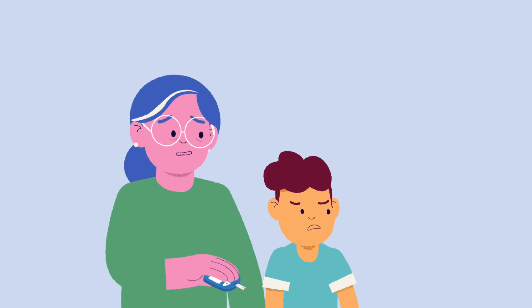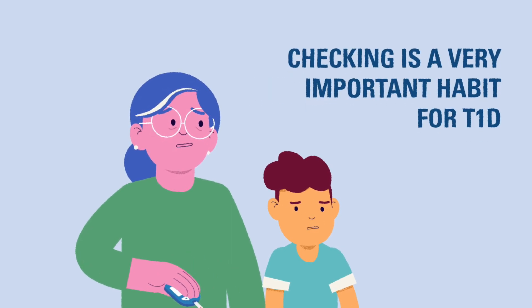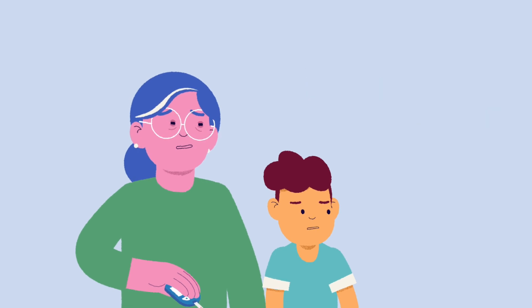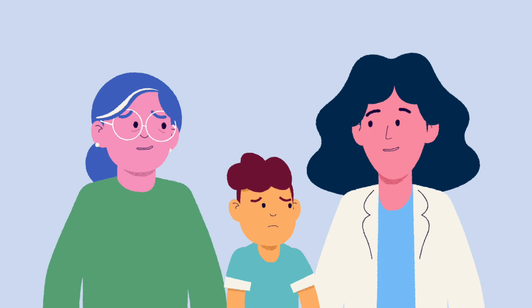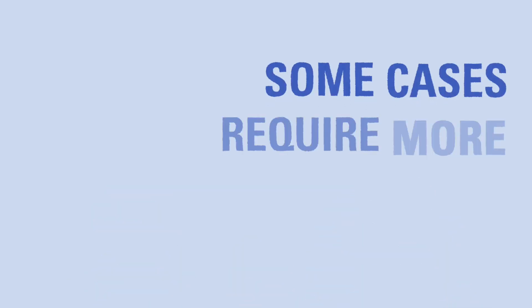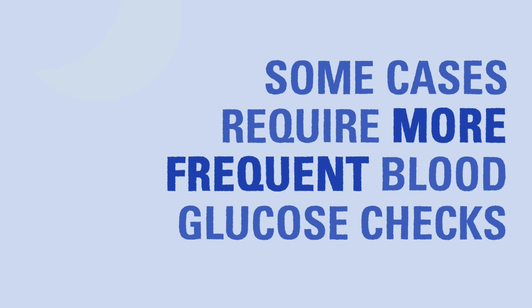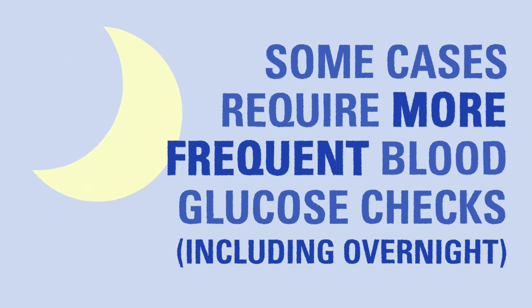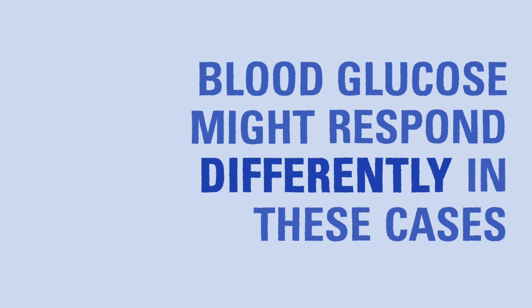Checking blood glucose can be unpleasant for some kids, especially early on, but it's very important to do so. If you need help, please reach out to the diabetes care team for tips on how to minimize discomfort and help the child cope with routine blood glucose checks. In some cases, you may need to check the child's blood glucose more frequently, including possibly checking overnight. A child's blood glucose may respond differently in these situations and it's best to be prepared.